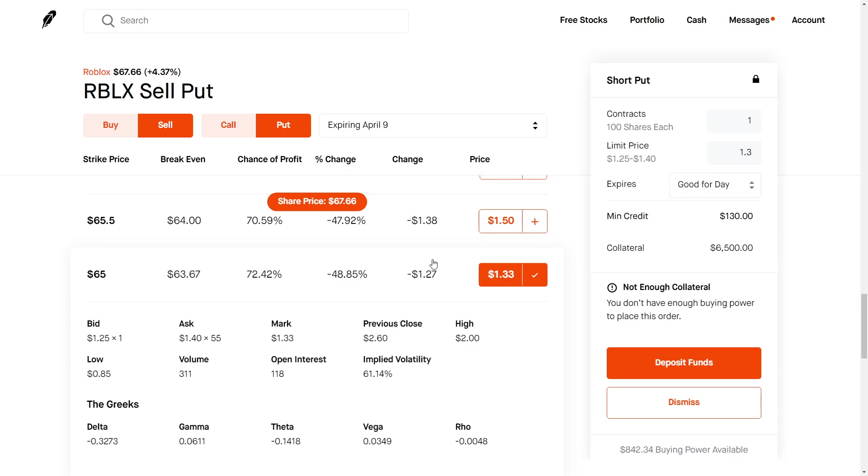We collect our $130 of premium and our collateral gets released back to us to enter more trades. Of course, if the stock drops below $65, we will have to buy 100 shares at $65 each. That's a lot safer than buying 100 shares immediately, because if we buy immediately our cost basis will be $67.66 per share — so you're going to be losing a lot more money if the stock tanks. The downside is the max profit you can make on this trade is $130. If Roblox goes to $100 per share, you miss out on all that upside.